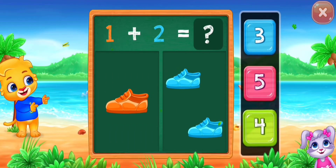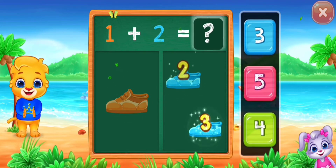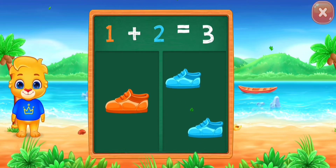Shoes. One, two, three. Woo-hoo! One plus two equals three.